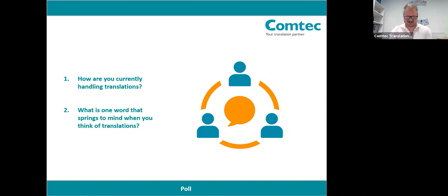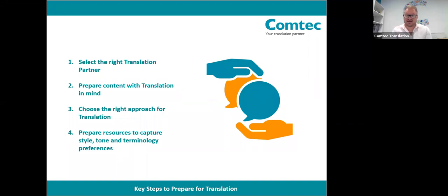Thank you very much everyone for contributing to that quick poll. Today we're going to be looking at four key steps to effectively prepare for translation. These include: what to look for when selecting a translation partner; how to prepare content with translation in mind; the different approaches you'll need depending on different types of content and different levels of design impact and engagement, including a look at the difference between translation and transcreation; and finally, what key resources you can work with your translation partner to put together to help you capture your style, tone and terminology preferences. We'll also be looking at some of the benefits you can receive if you put all of these steps in place.